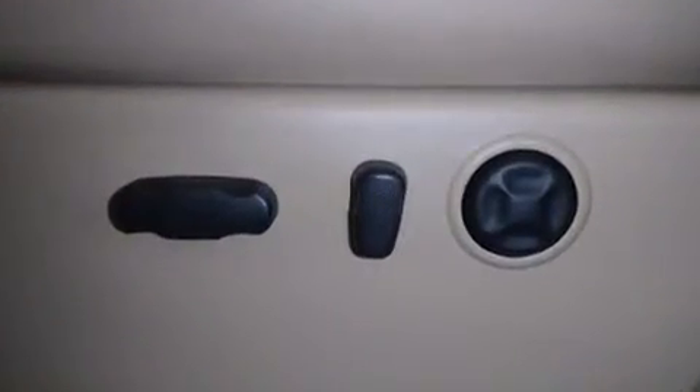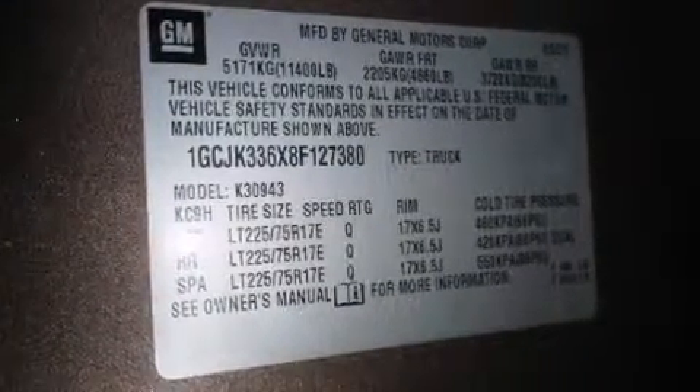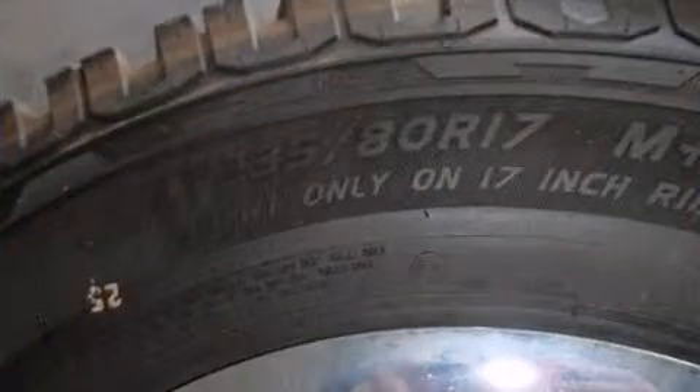Chevrolet ensures the safety and security of its passengers with equipment such as dual front-impact airbags, a security system OnStar, and 4-wheel disc brakes with ABS.